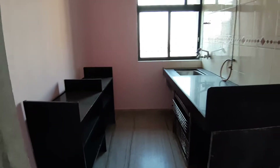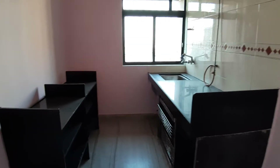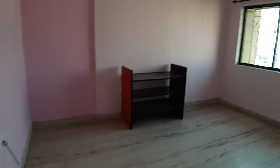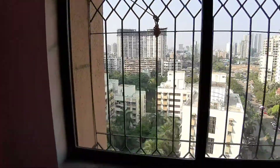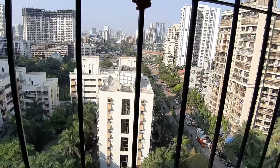1BHK Viradesai — as we enter, this is the kitchen. It's unfurnished with a gas pipeline. It's in a tower on a very high floor, the highest of the floors in a big tower in Viradesai. Very good view from here.